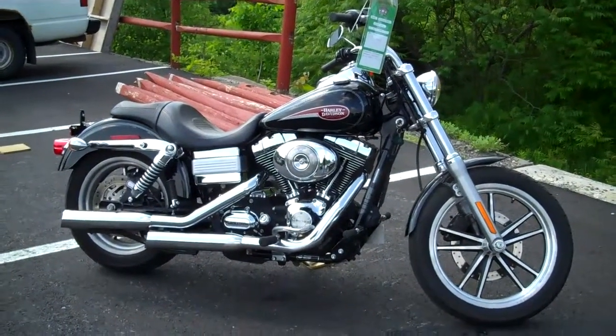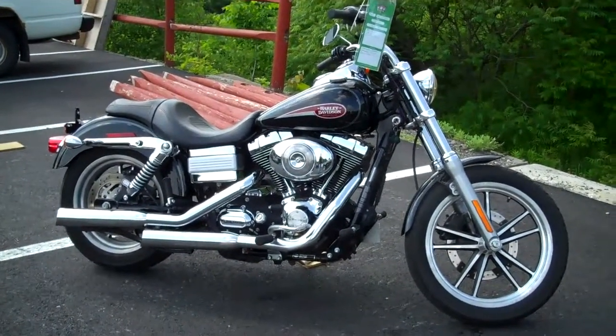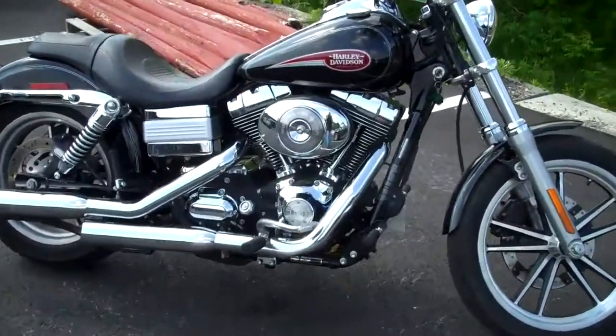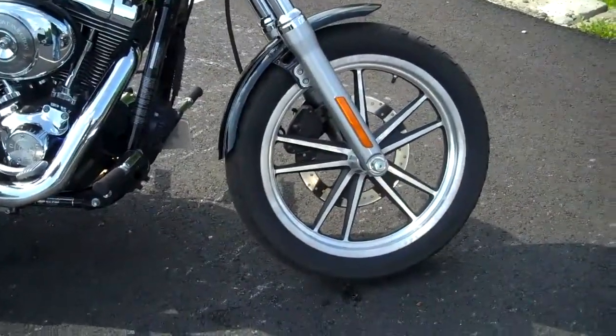Hey John, it's Matt here from Wilkins Harley-Davidson. I just wanted to show you and highlight this motorcycle for you. It's a 2006 Lowrider. Just took this motorcycle in about 25,000 miles.